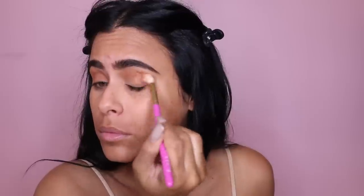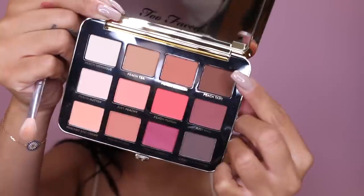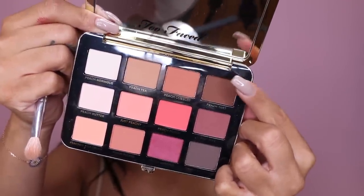Next I'm picking up that nude peachy shade and I'm gonna work that on the outer corners of my eyes. Then the leftover shadow I'm gonna blend towards the center crease. Then I'm picking up the super dark brown one and that's gonna go all over my eyes.